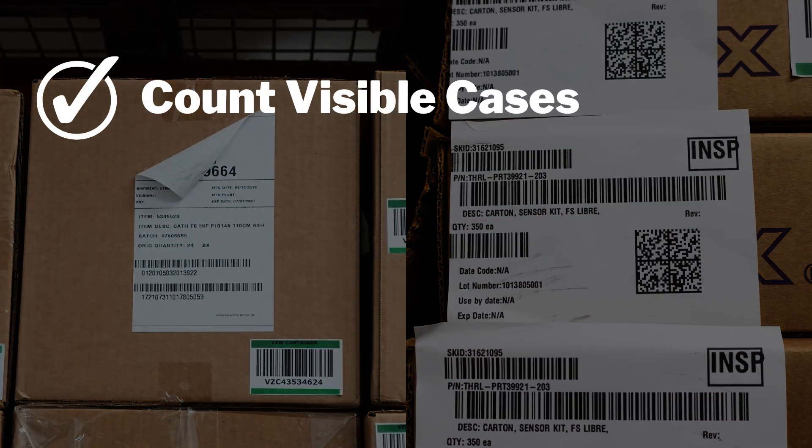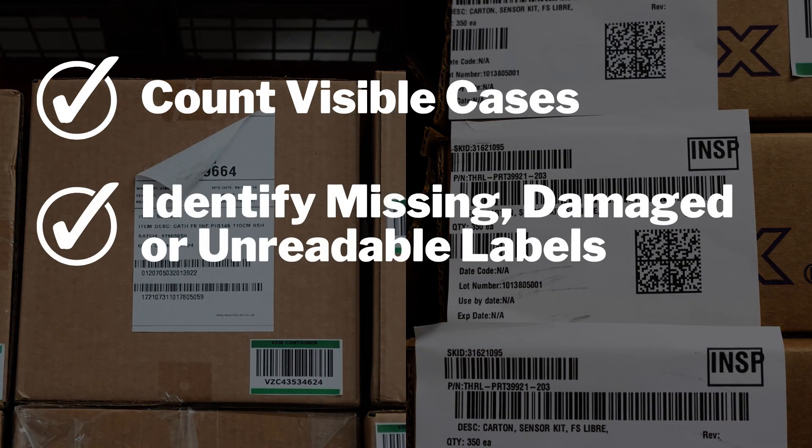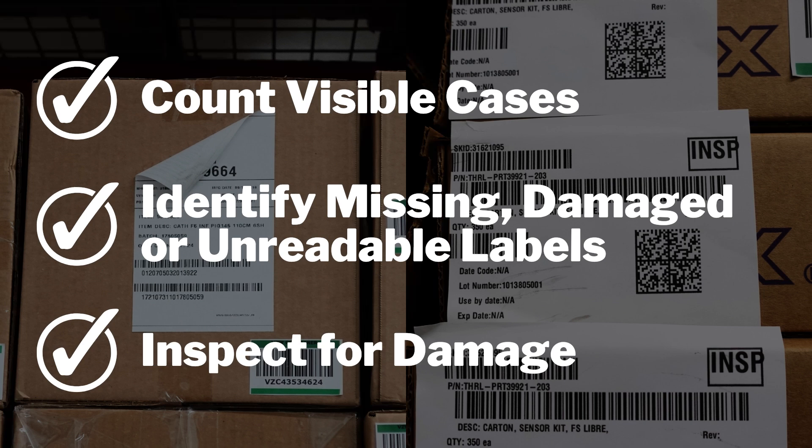StoreTrack also counts visible cases, identifies missing, damaged, or unreadable labels, and even inspects for damage.